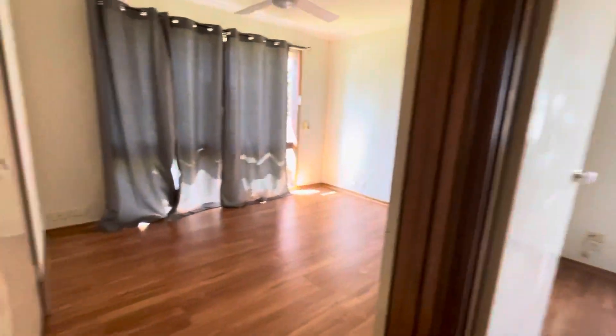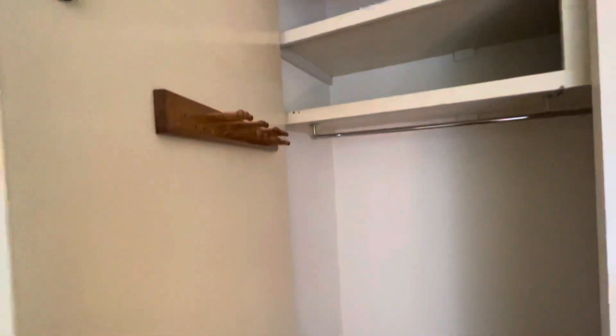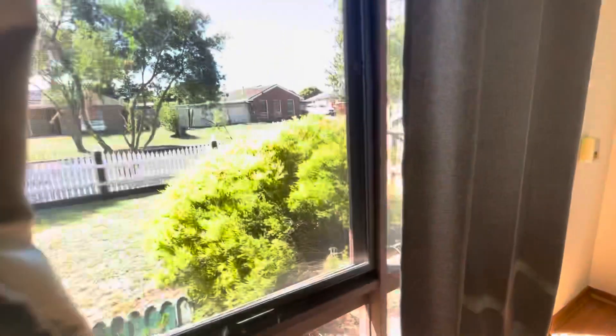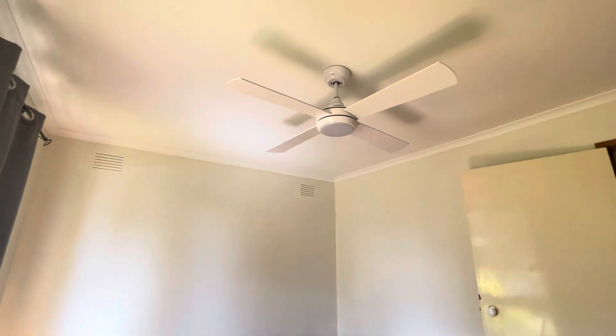Second bedroom here. This one has the double door wardrobe space with hooks on the back as well as overhead space. Pull-over curtains with great natural lighting, and this one also does have the ceiling fan.